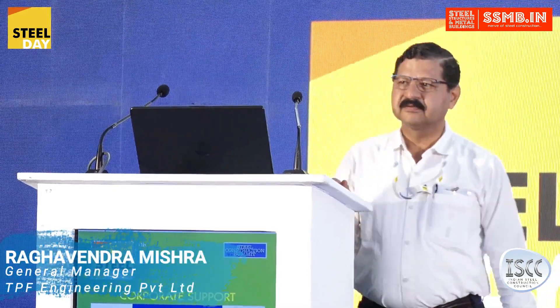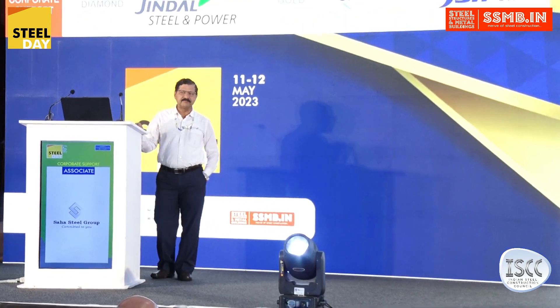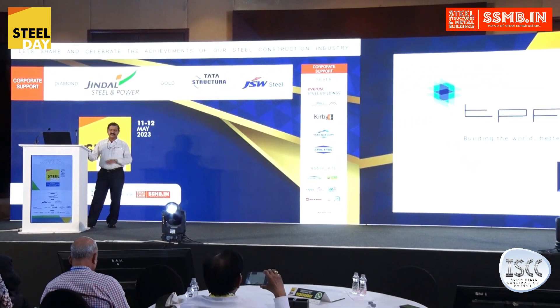This is a little bit different kind of project which I have done recently, because everybody talks about the construction. I will talk about the dismantling of such a gigantic bridge, which was one of the longest bridges in Asia in the 80s. I was given the task to dismantle it.